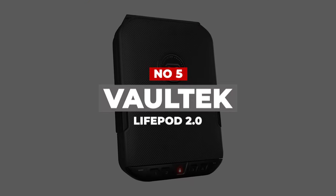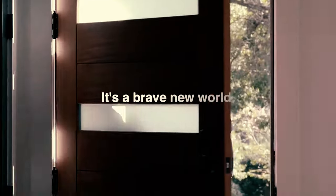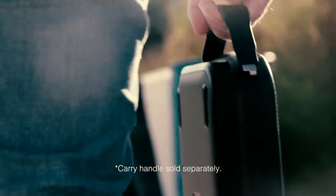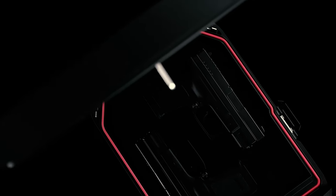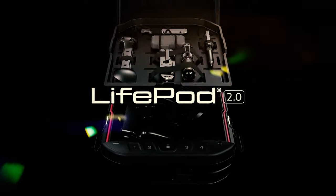Number 5: Vaultek LifePod 2.0. If you want the best in portable protection, this is it. The Vaultek LifePod 2.0 improves on the already fantastic design of the original LifePod. It's water-resistant, floats, and is airtight. Bigger than the original version but still small enough to toss in a backpack, you can now store two full-size pistols in this portable biometric safe.